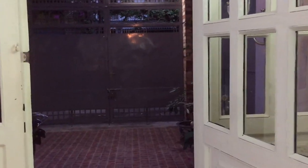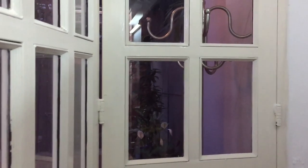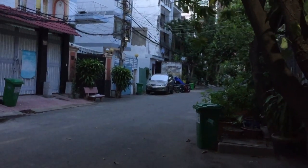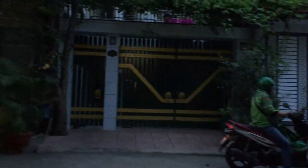Now we'll go for a walk around the neighborhood so everyone can see what my neighborhood is like. The wind is so cooling today. The weather right now is around 34 degrees.